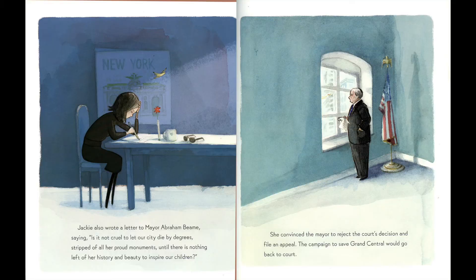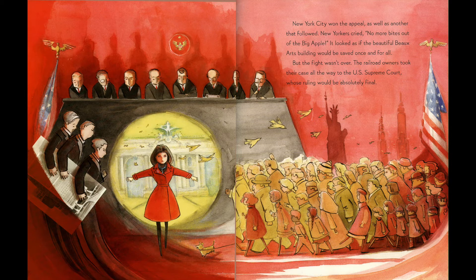Jackie also wrote a letter to Mayor Abraham Beam saying, "It is not cruel to let our city die by degrees, stripped of all of her proud monuments until there is nothing left of her history and beauty to inspire our children." She convinced the mayor to reject the court's decision and file an appeal. The campaign to save Grand Central would go back to court. New York City won the appeal, as well as another that followed. New Yorkers cried, "No more bites out of the Big Apple!" It looked as if the beautiful Beaux-Arts building would be saved once and for all.